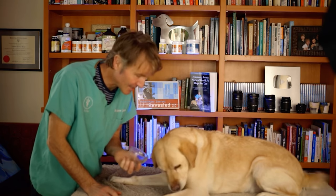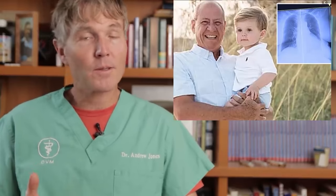Number 1: a dog dewormer being used for cancer. In 2016, a man named Joe Tippins was given a diagnosis of advanced lung cancer which had spread — no chance for a cure, just a few months to live. A friend who happened to be a veterinarian told him about a dog dewormer called Panacur, or fenbendazole, which had research showing some people with incurable cancers had been successfully treated with it.